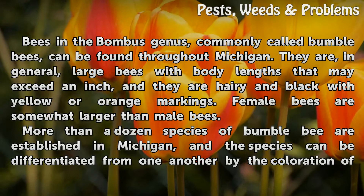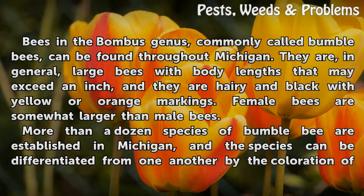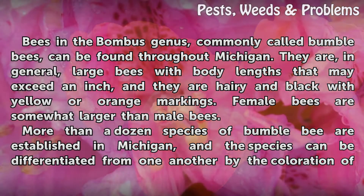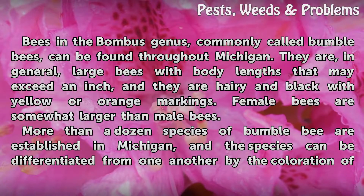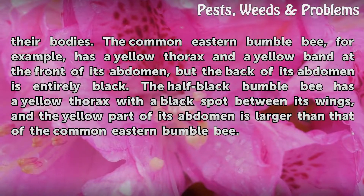They are, in general, large bees with body lengths that may exceed an inch, and they are hairy and black with yellow or orange markings. Female bees are somewhat larger than male bees. More than a dozen species of bumblebee are established in Michigan, and the species can be differentiated from one another by the coloration of their bodies.